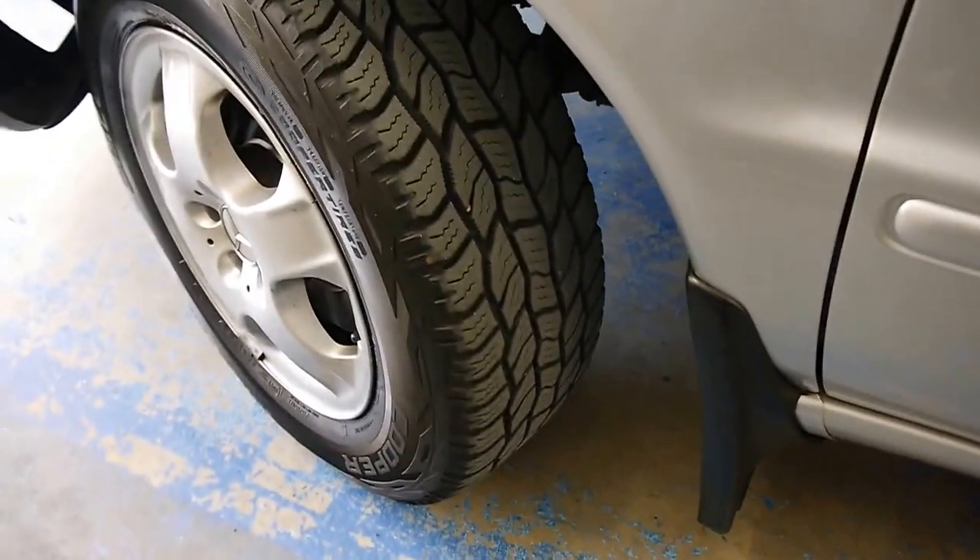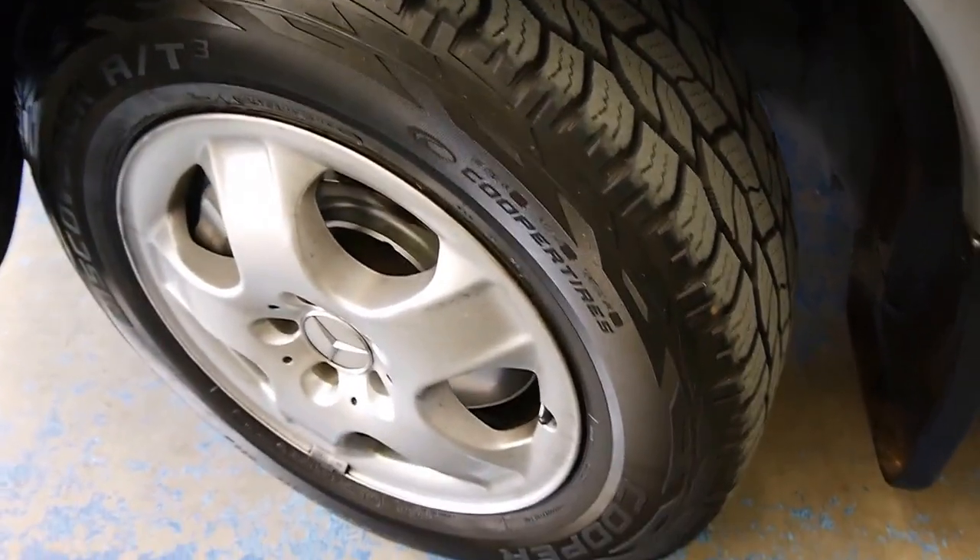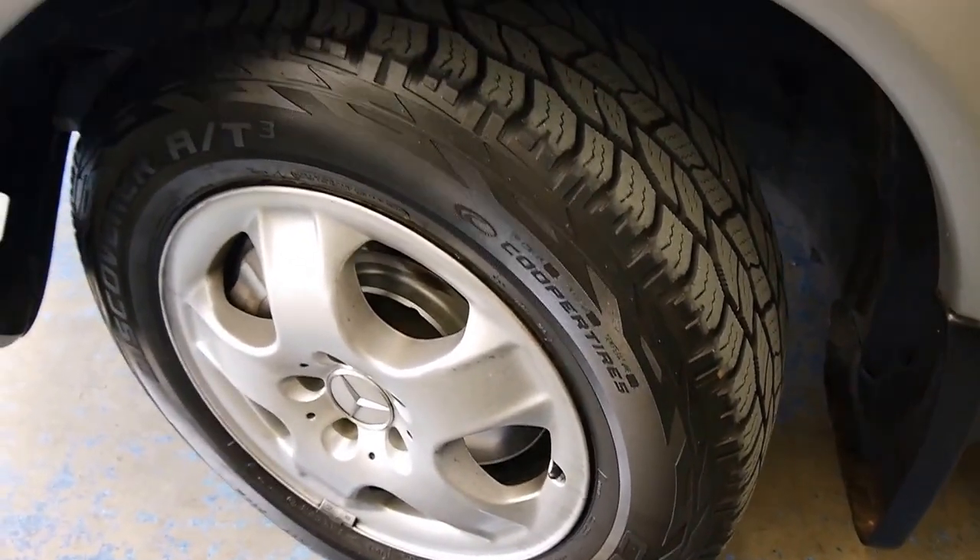The ML is wearing four brand new — or next to new anyway — Cooper Discoverer tyres. They're a great tyre; I've had them on my Jeep.